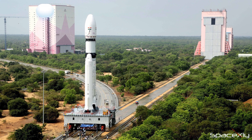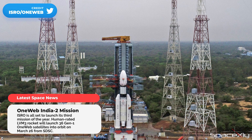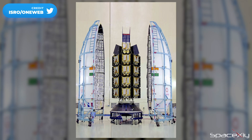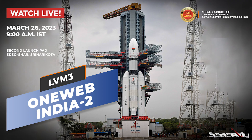Later today, India will launch its third mission of the year. ISRO is targeting March 26 at 9 a.m. local time for the launch of the OneWeb Launch 18 mission, which will carry the final batch of the Gen-1 OneWeb satellite constellation. We will stream the launch live on this channel — tune in tonight at 10:30 p.m. Eastern Time or 9:30 Pacific.